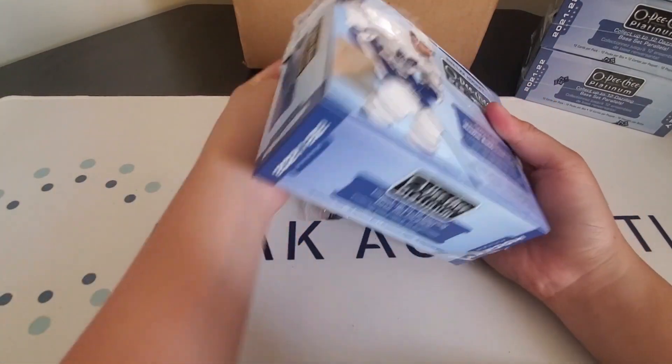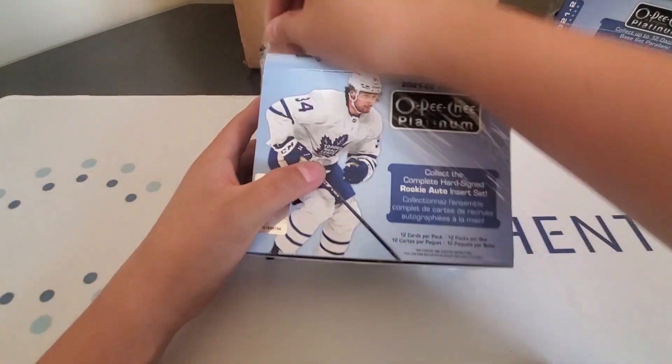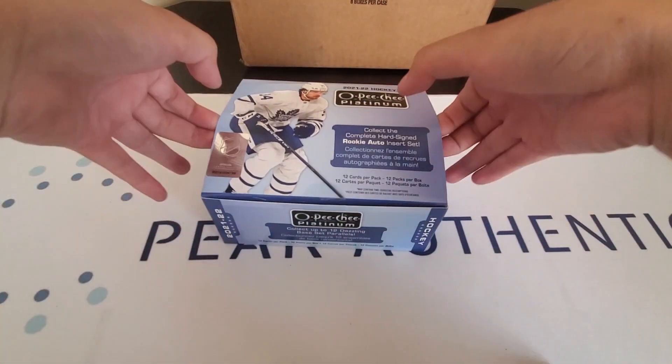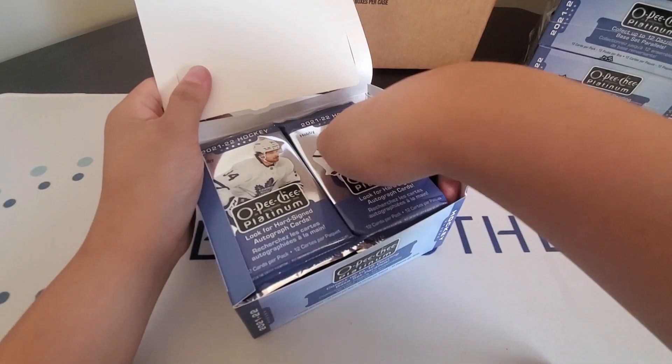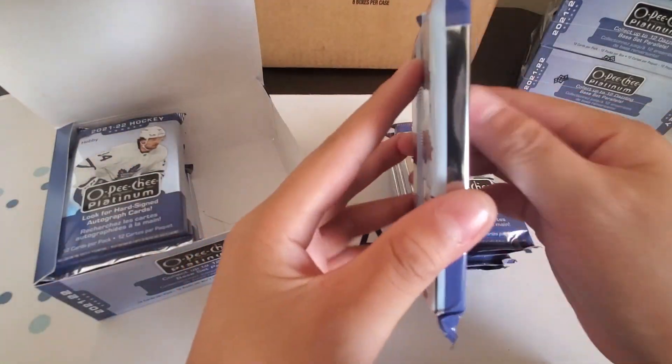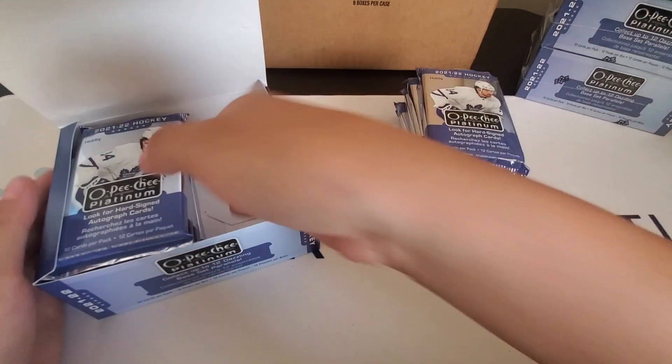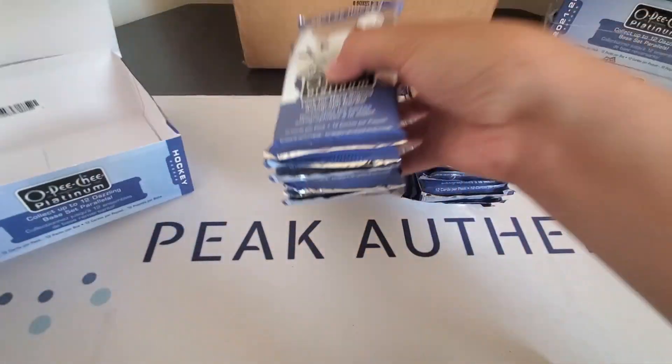Make sure to go check out my last video — I did open a case of Ice, that was a really good case. As you can see, the packs are really thick because they added a bunch more cards into each pack — 12 cards per pack.